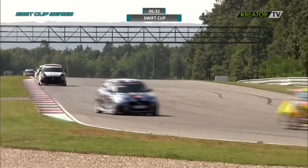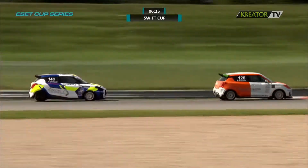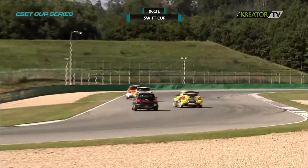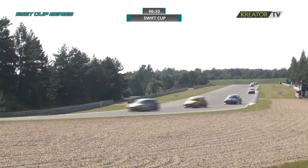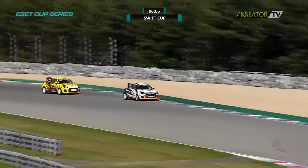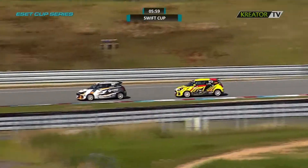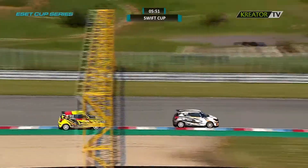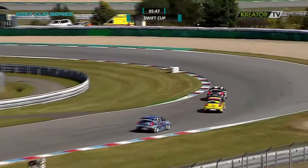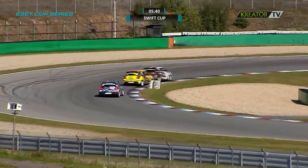Alex Sofka has reduced the gap even further — now down to 2.2 seconds. Attila Bucci also closes down on Bendekus Molnar; he's 4.2 seconds behind in third. If Alex Sofka and Bendekus Molnar get locked in a battle on track, it could mean Attila Bucci catches up with them faster in the closing laps, and we could have a three-way battle for the race victory in this season finale — that would be something special.